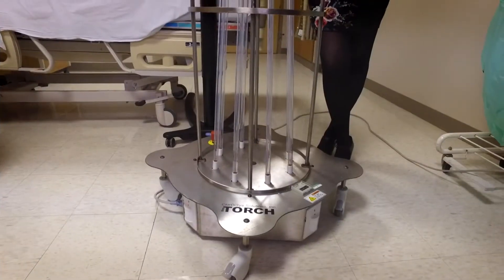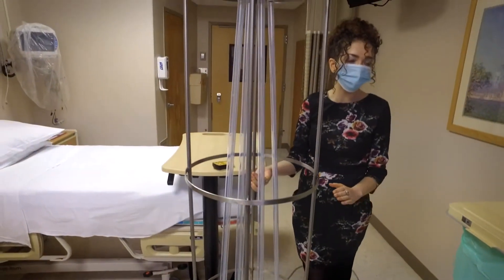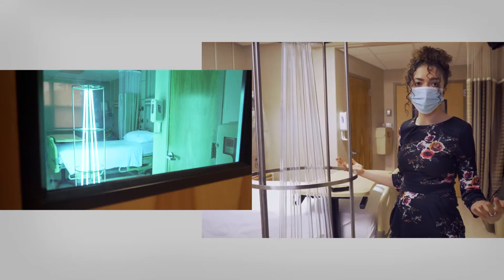We thought it would be great to take you on a virtual tour. These devices are ultraviolet light disinfection equipment, so the light is going to emit onto all of the surfaces in the room.